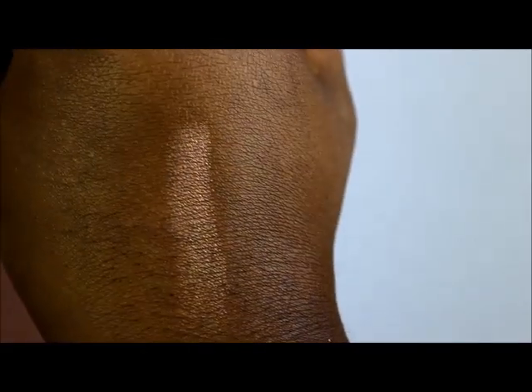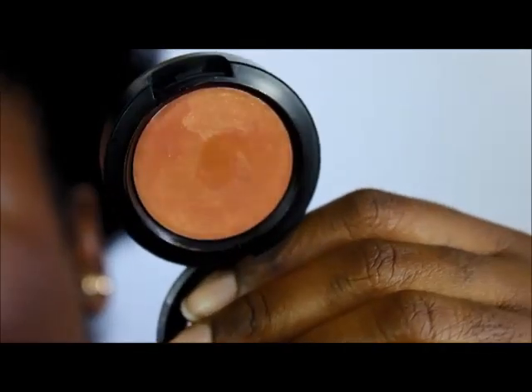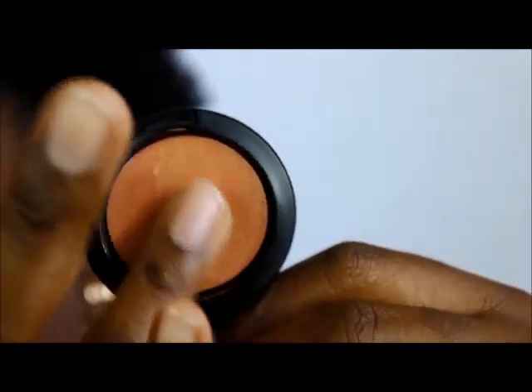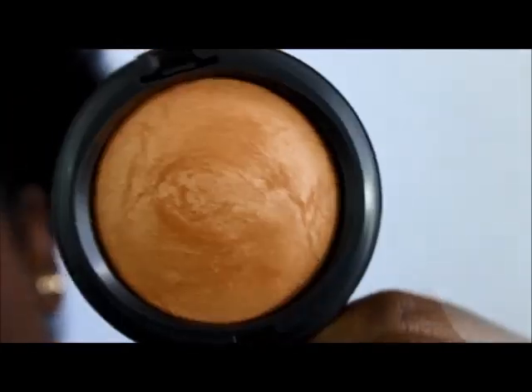It would be beautiful on a bride and I could see it as a highlight too. I also picked up a cream color base called Improper Copper. I'll swatch it right next to the Expensive Pink — it kind of looks like Expensive Pink but in a cream form, absolutely beautiful. It would be pretty as a highlighter or on the lid.